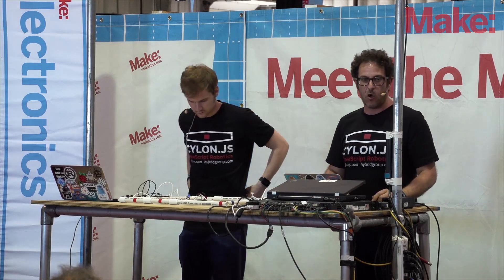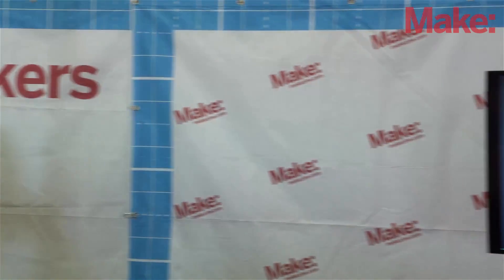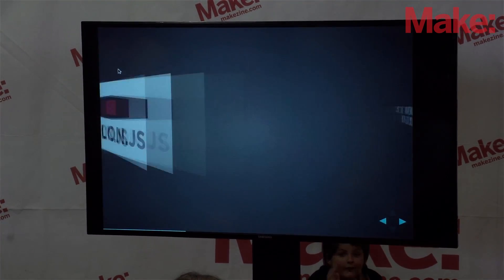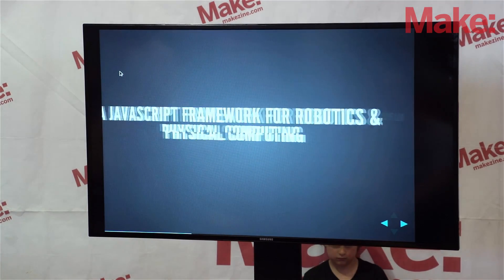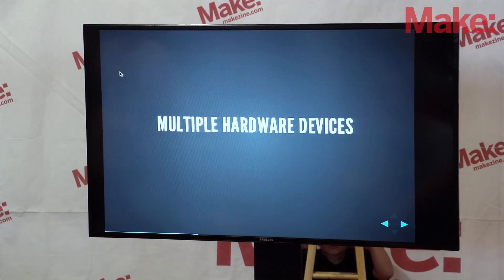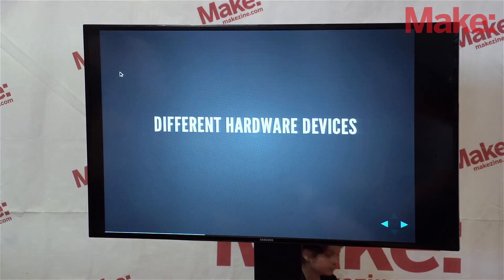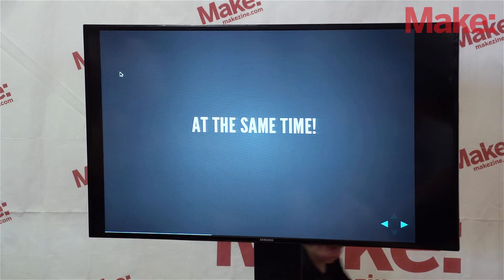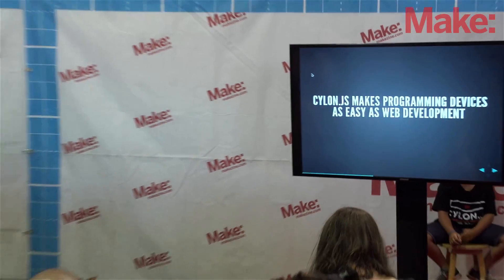Cylon.js is a JavaScript-based, open source robotics and physical computing platform that runs on top of Node.js. So it's very, very fast and it's relatively easy to use. It supports multiple hardware devices — we support 19 different platforms right now. It supports multiple different hardware devices at the same time, as you will see at the very end of this talk. We're trying to make physical computing and robotics development as easy as it is to do web development today.